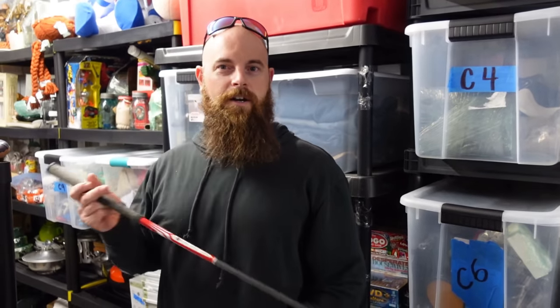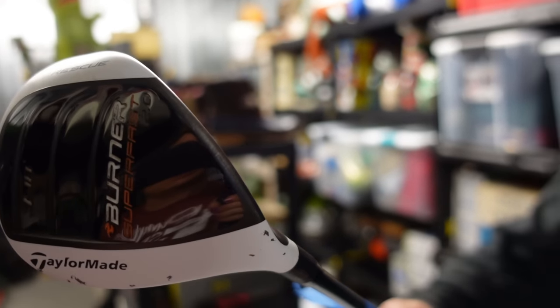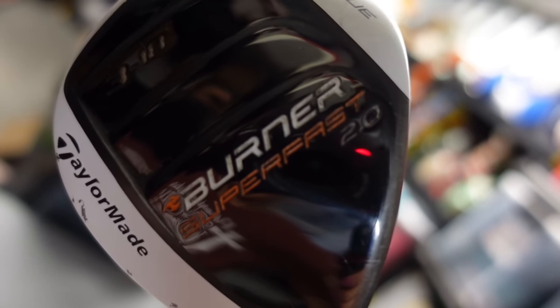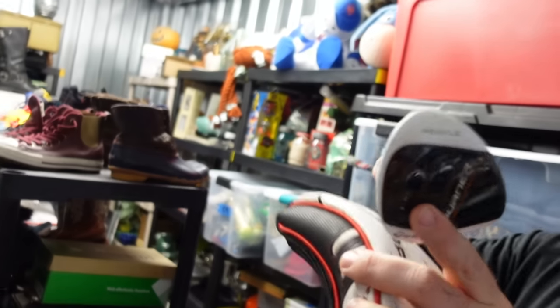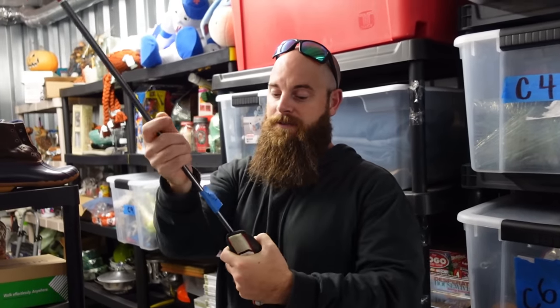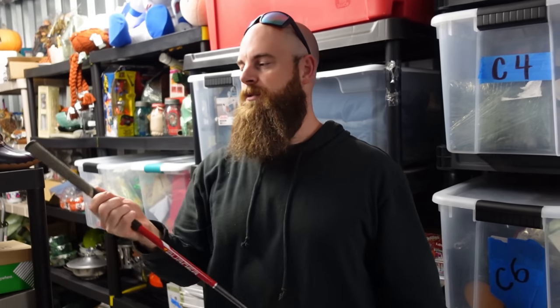We sold a TaylorMade Burner Super Speed Rescue club. It says 'Rescue' right on the bottom — super fast club. It would sell for a lot more money but it needs a grip, so it only sold for $35. Usually it's a $45 to $50 club, but bad grips take $10 to $15 off since grips are kind of expensive nowadays.